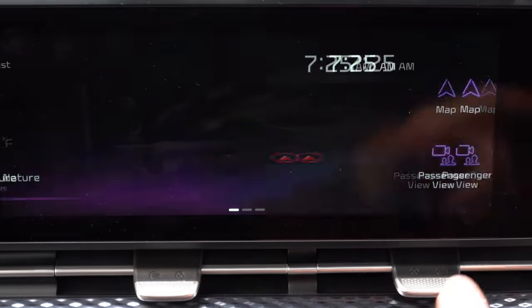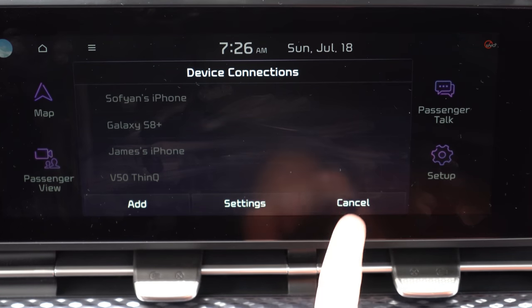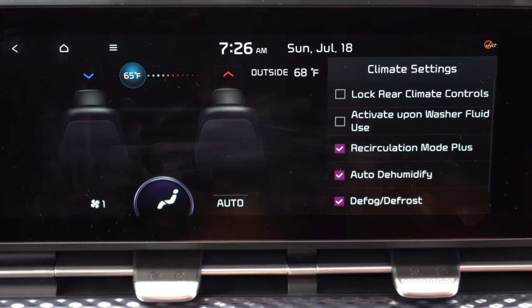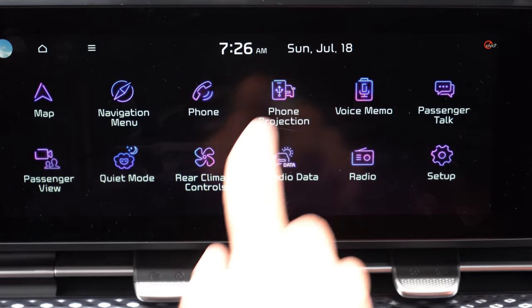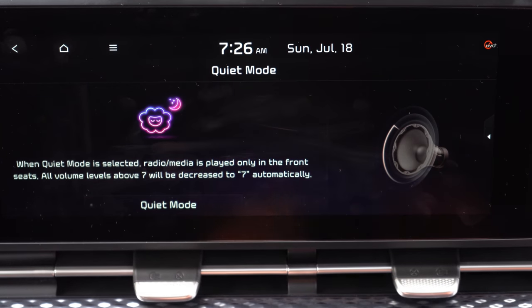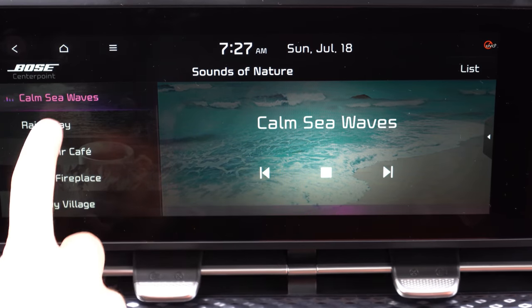For the infotainment screen: an 8-inch color touchscreen comes with LX and LX Seat Package; a 12.3-inch color touchscreen comes with EX and above. Both include Bluetooth, Android Auto, and Apple CarPlay. Factory navigation comes with EX and above. Additional features include a voice memo system where you can record and play back reminders, and the sounds of nature — let me play some of those now.